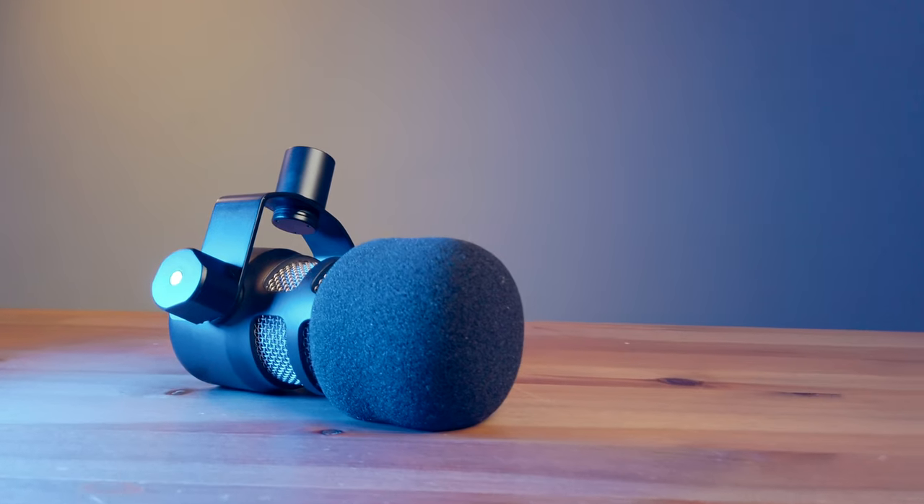Mic test number one is the Rode PodMic. This is how it sounds when the music is on as well as when effects are on. Broadcasting live from my home studio in Ontario, Canada. I'm Bernie and I'll be playing only the best music just for you. Keep it locked in and enjoy.